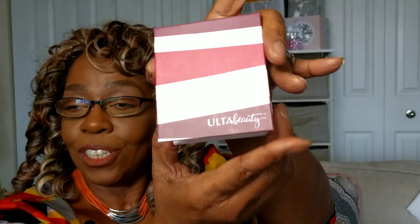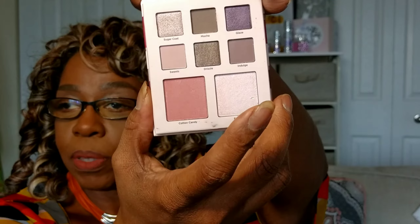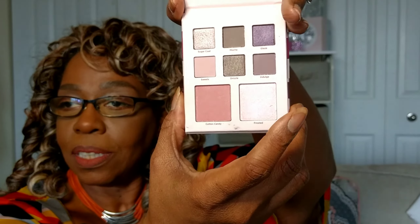And then the last item in the samples box is a sample eyeshadow palette by Ulta. These are what the shades look like. I do hope the light is not washing them out. They are beautiful, and when we open up the palette, it says 'happiness looks gorgeous on you.'